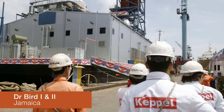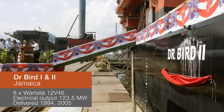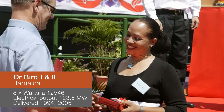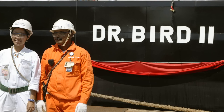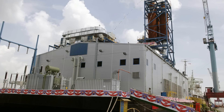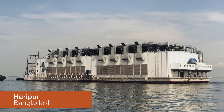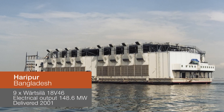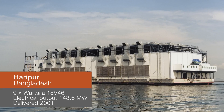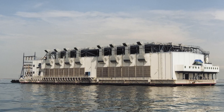Dr. Bird II is safely moored next to its older counterpart, Dr. Bird I, in the Jamaican Bay. This is the first power barge that Wärtsilä designed from scratch in order to satisfy the owner's requirements on fuel storage capacity and easy operation and maintenance. This plant took part in improving the critical power situation prevailing in the country when delivered. Site work was minimal since no onshore fuel tanks were required. The engines are cooled with onboard radiators.